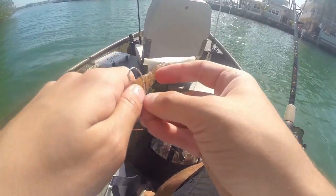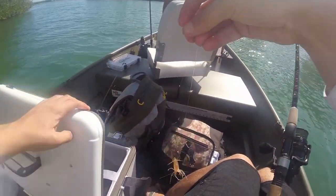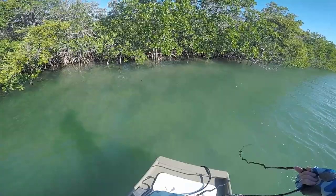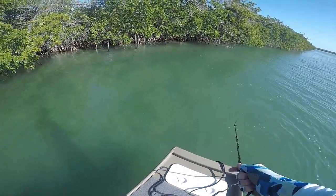We also went out on the water with live shrimp. If you've ever fished saltwater, especially in the winter when everything is pretty slow, live shrimp will catch you anything and everything. So we picked up three dozen shrimp, went out on the water, and this is what happened.